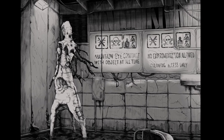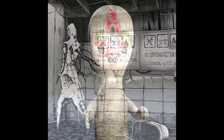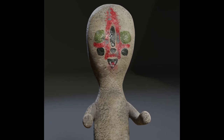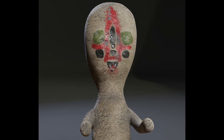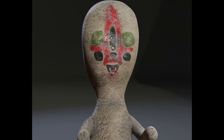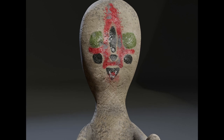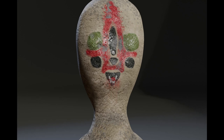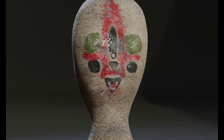Personnel assigned to enter the container are instructed to alert one another before blinking. The object is reported to attack by snapping the neck at the base of the skull or by strangulation. In the event of an attack, personnel are to observe Class 4 hazardous object containment procedures. Personnel report sounds of scraping stone originating from within the container when no one is present inside. This is considered normal, and any change in this behavior should be reported to the acting HMCL supervisor on duty.